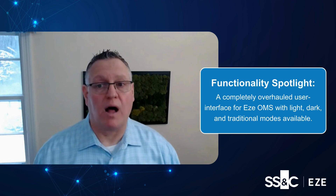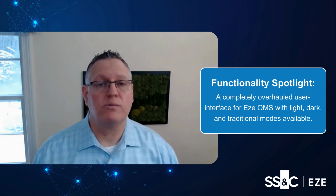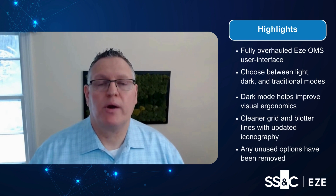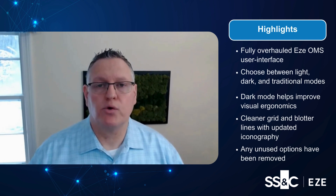As firms evolve and user responsibilities change, their technology also needs evolving, and the SOMS interface is no exception to this. The new UI presents a contemporary upgrade, drastically improving the visual ergonomics of our clients' front office.